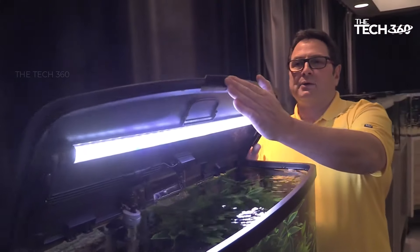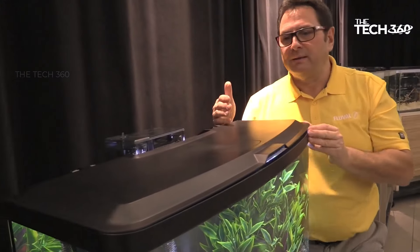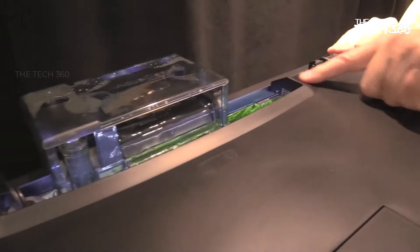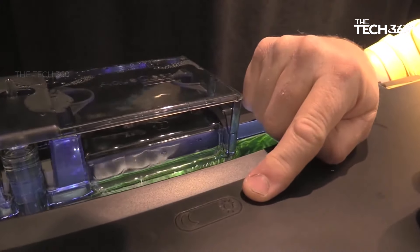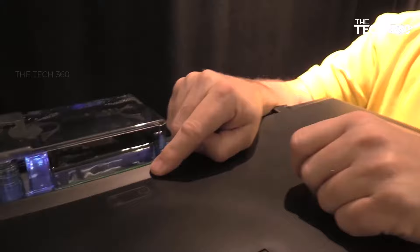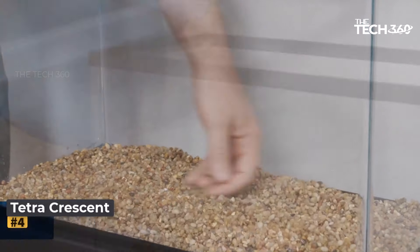The Fluval Vista Aquarium Kit is equipped with an energy-efficient LED light. The soft-start feature gradually illuminates the tank, creating a natural effect that won't startle your fish. This gentle lighting transition mimics natural lighting conditions in their native habitats, promoting a stress-free environment for your aquatic pets. Maintaining pristine water conditions is essential, and the kit includes the AquaClear 20 clip-on filter for effective filtration.